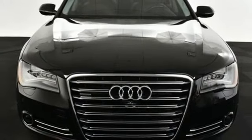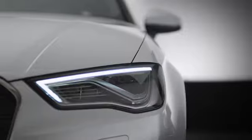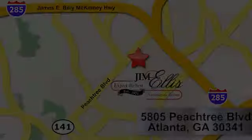There's even more to see in person. Take it for a test drive today. At Audi Atlanta we prove every day that buying a car can be an enjoyable experience. Contact Audi Atlanta today or stop on by. We're conveniently located at 5805 Peachtree Boulevard in Atlanta.